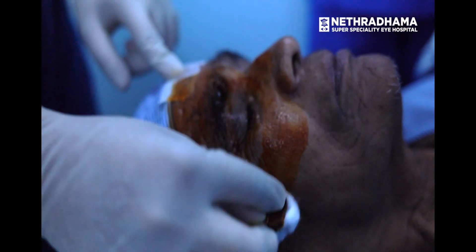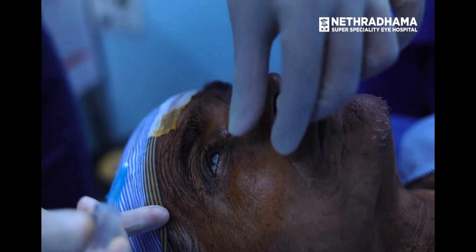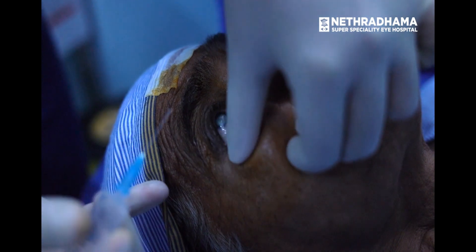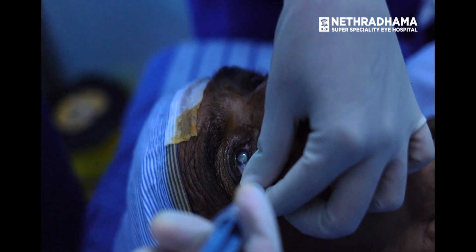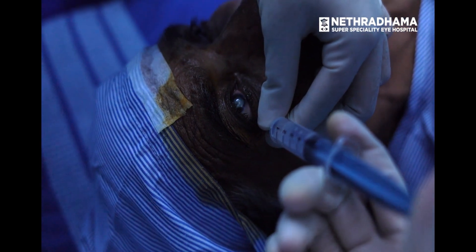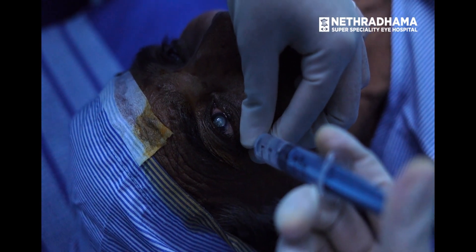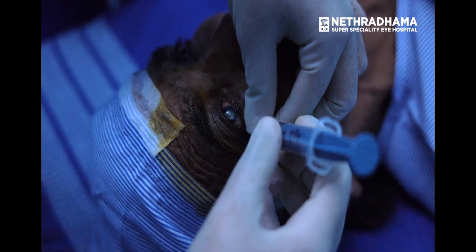The first injection is in the extreme inferolateral corner, at the junction of the floor and lateral wall of the orbit. The needle is inserted downwards and backwards along the floor of the orbit with the bevel facing the globe. About 5 ml of local anesthetic is injected very slowly, followed by gentle digital pressure to the eye.